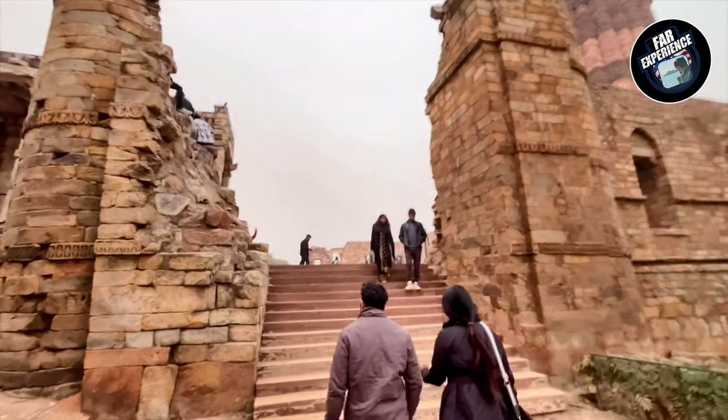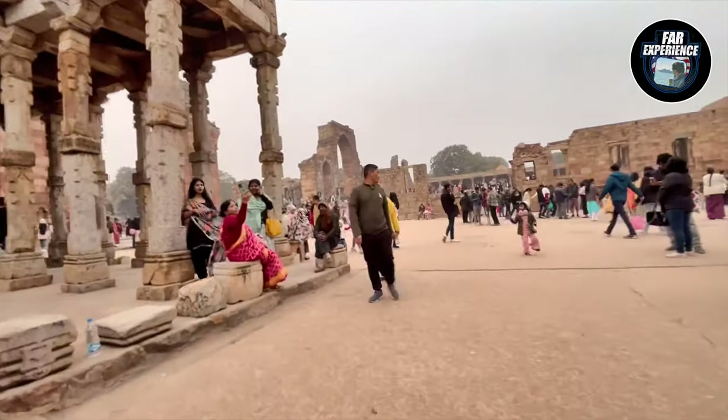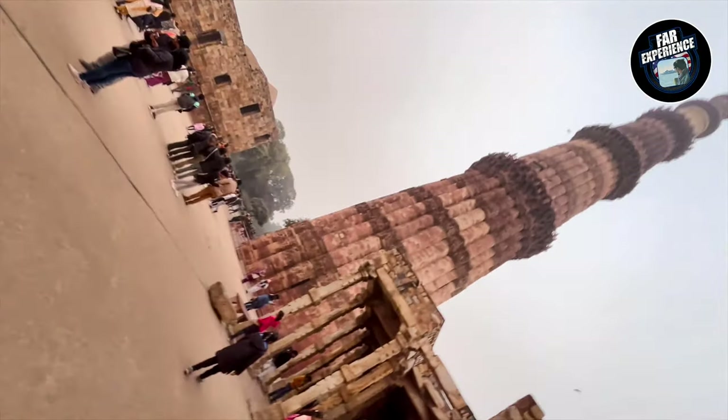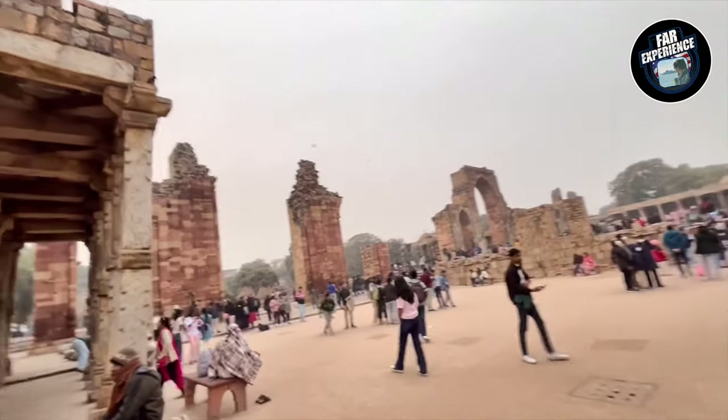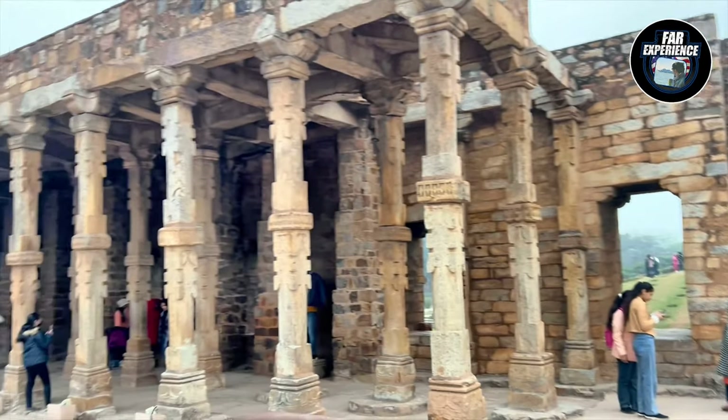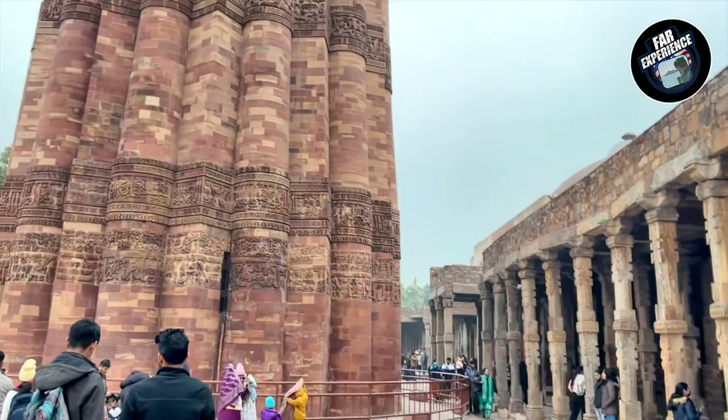If you're planning to visit, this place is open to tourists throughout the year and it's a great spot for history, photography, and anyone interested in exploring India's architectural wonders. Remember to check the latest guidelines and timings before you go — you can find a lot of information online.